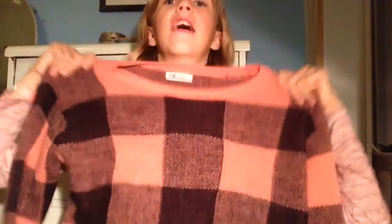First I got a bunch of clothes today. At H&M I got this really nice sweater that's like pink and black. I really like it — it's really cozy and soft, feel it through the camera.